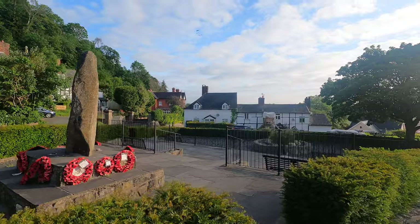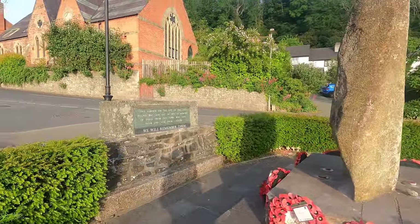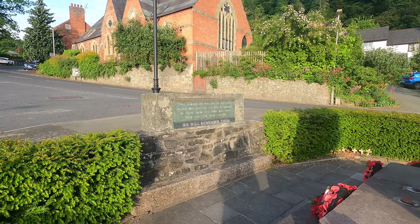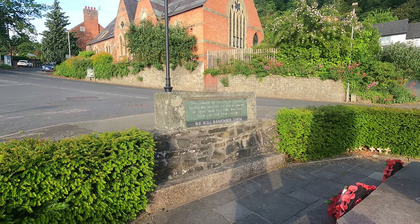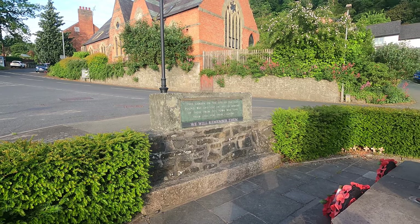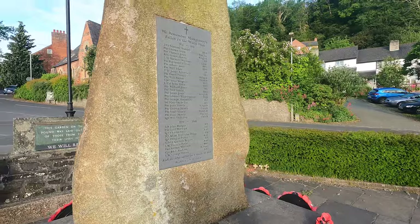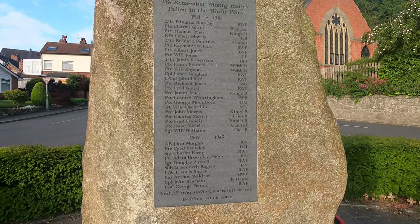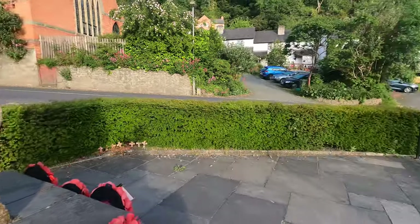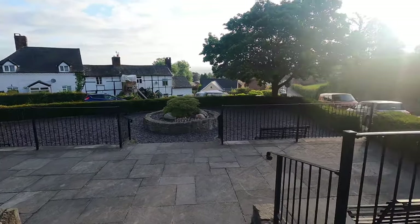There's a little memorial garden. This garden on the site of the Old Pound was laid out in 1953 in memory of those from this town who gave their lives for their country. We will remember them. And there they are. Nice little seating area - very nice.